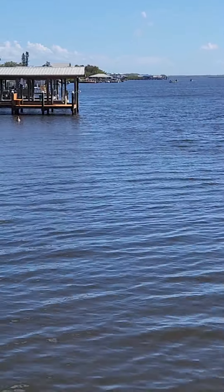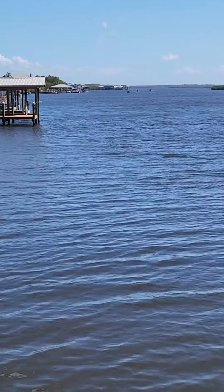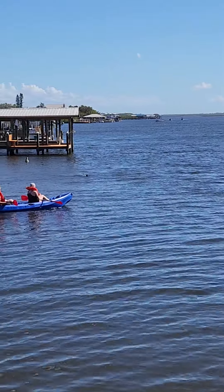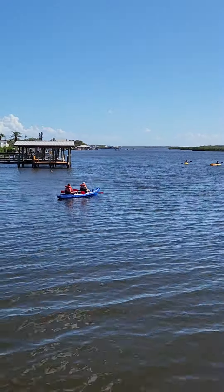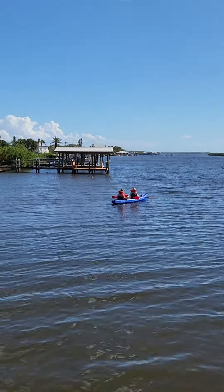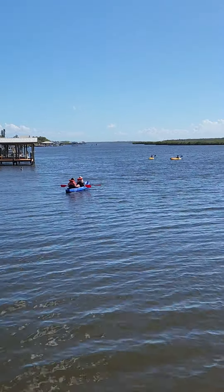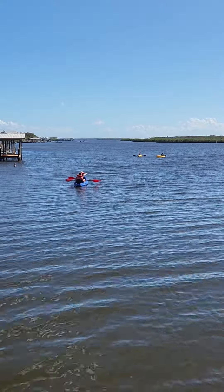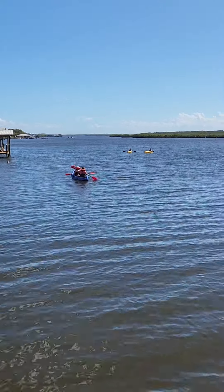Beautiful creatures, very intelligent. Actually, out of this lagoon came the dolphin for Flipper — those of a certain age would know Flipper. And the dolphin Winter from A Dolphin's Tale came out of this area too, so we have some famous dolphins in our lagoon here. I am so glad you're getting to see this — it's just beautiful and awesome.